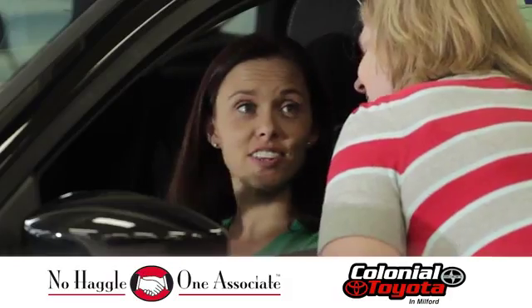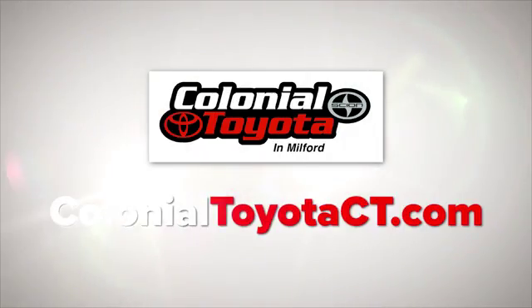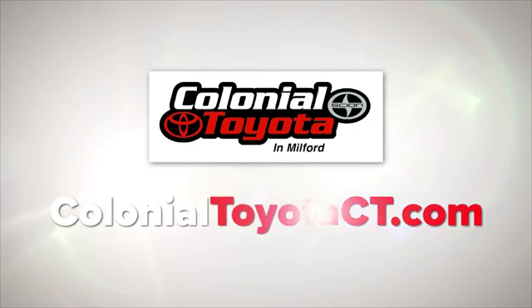At Colonial Toyota, you'll not only get a better deal, you'll get a better dealership. Come in and see us today, or visit us online anytime at ColonialToyotaCT.com.